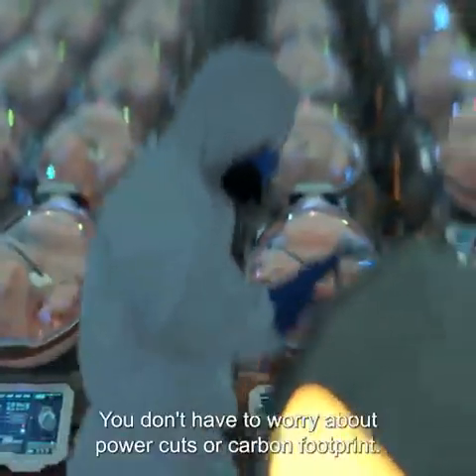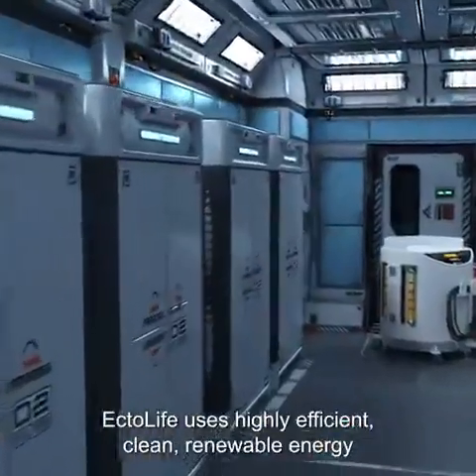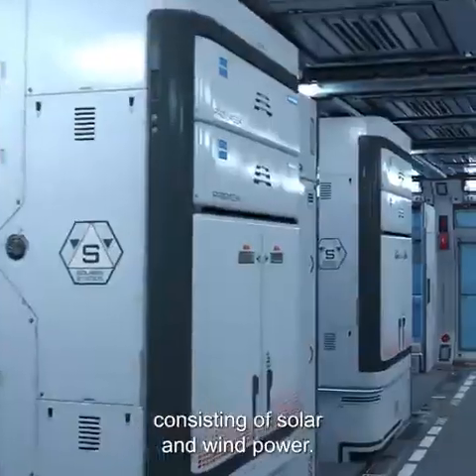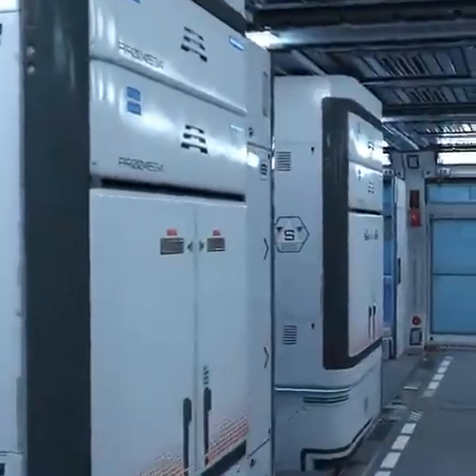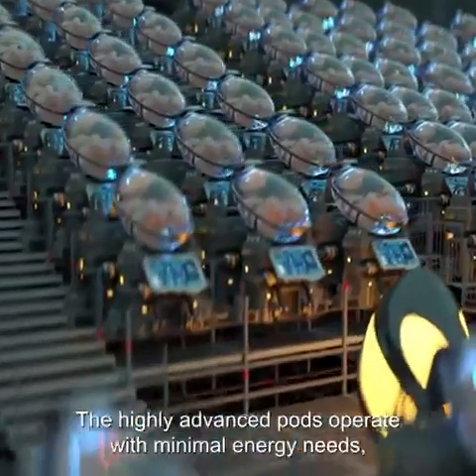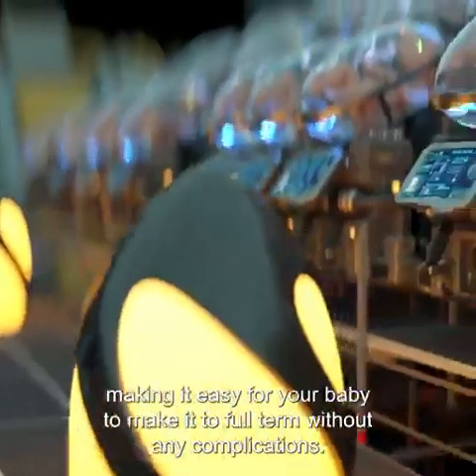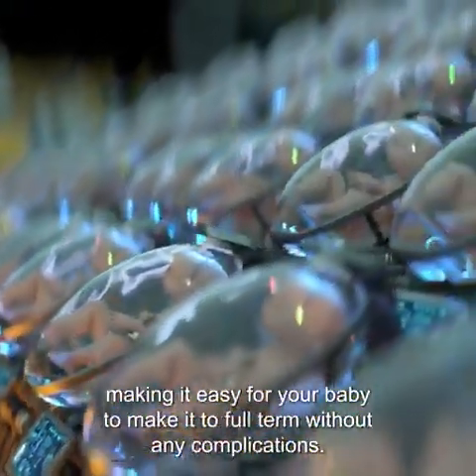You don't have to worry about power cuts or carbon footprint. Ectolife uses highly efficient, clean, renewable energy consisting of solar and wind power. The highly advanced pods operate with minimal energy needs, making it easy for your baby to reach full term without any complications.